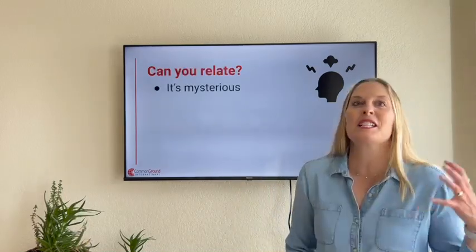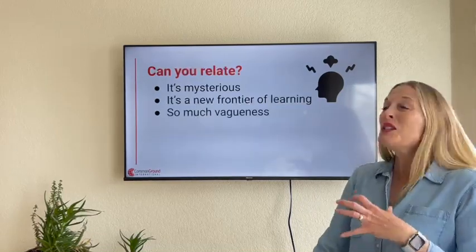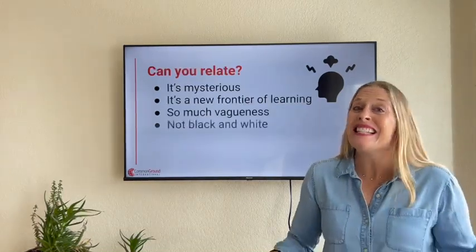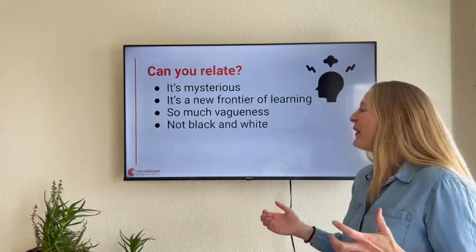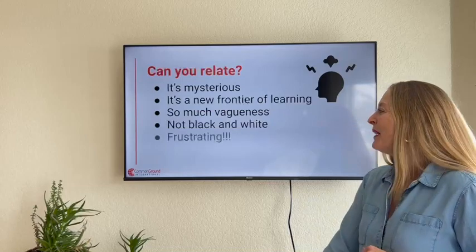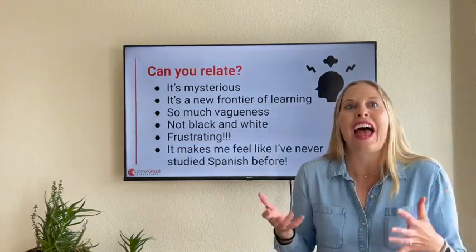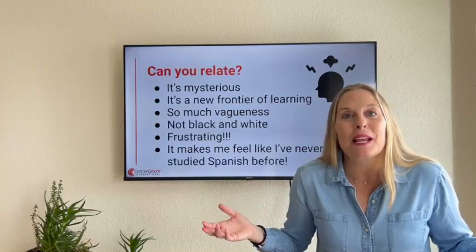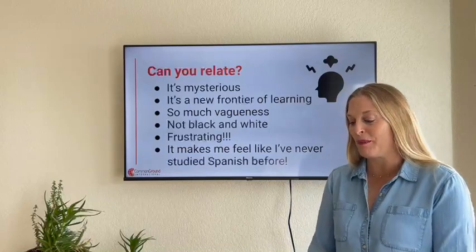Can you relate? It's mysterious. It's a new frontier of learning. So much vagueness. It's not necessarily black and white — there are some black and white uses, but there's some gray in between. It can be frustrating. And for many of our students, it makes them feel like they've never learned Spanish before.